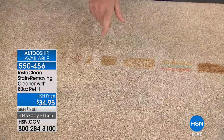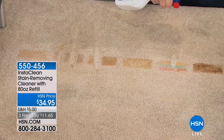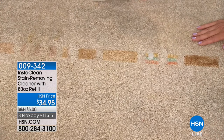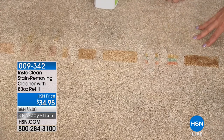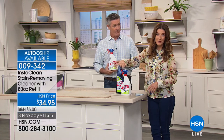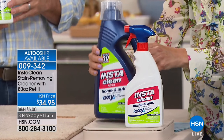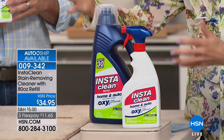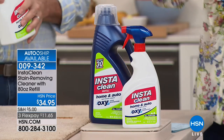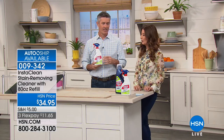We have this oxygen stain-destroying formula that can instantly and permanently remove those stains. Just spraying InstaClean on soy sauce, wine, and magic marker — you can actually watch it disappear right in front of your eyes on live television. This is a real carpet. The stains were put down about 20 minutes ago. You're getting the 32-ounce bottle with the spray nozzle plus the 80-fluid-ounce refill bottle — 32 ounces plus 80 ounces equals 112, which comes down to about 30 cents an ounce for a pet and stain removal system that's going to blow your mind. What if it's an old stain? Same thing.